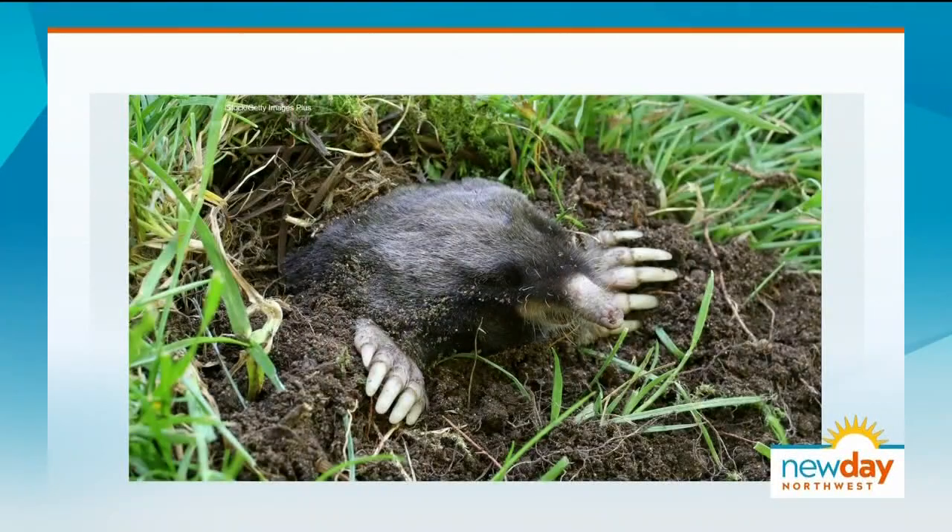Let's take a look at a picture of a mole because I don't know that I've ever seen one in real life. This is what they look like. That's one of our Townshend's moles. We have seven moles in North America and three in the state of Washington, two of which do a lot of digging. The Townshend's mole, which is the largest mole in North America.